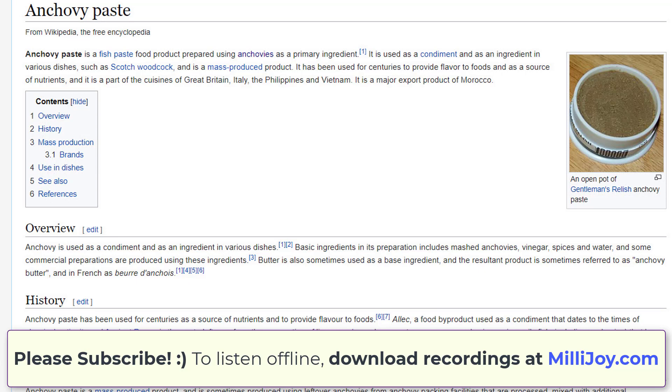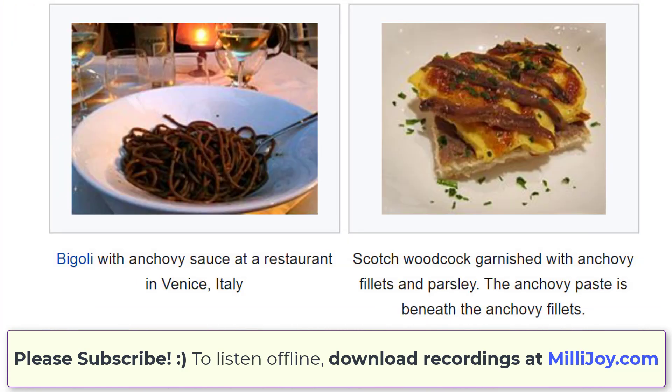Anchovy paste is a fish-paste food product prepared using anchovies as a primary ingredient. It is used as a condiment and as an ingredient in various dishes, such as Scotch woodcock, and it is a mass-produced product. It has been used for centuries to provide flavor to foods and as a source of nutrition, and it is a part of the cuisines of Great Britain, Italy, the Philippines and Vietnam. It is a major export product of Morocco. Basic ingredients in its preparation include mashed anchovies, vinegar, spices and water. Butter is also sometimes used as a base ingredient, and the resultant product is sometimes referred to as anchovy butter, or in French as beurre d'anchois.